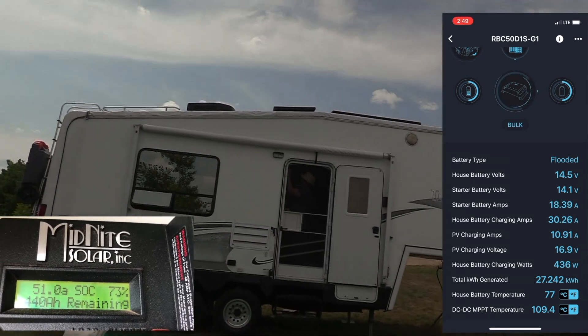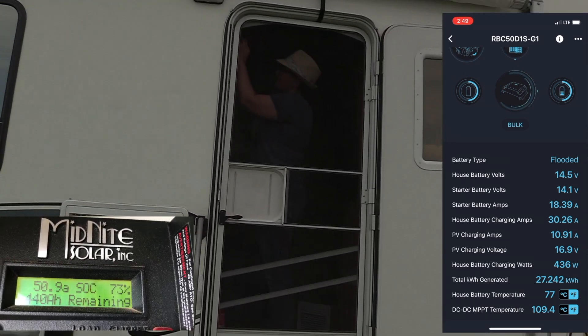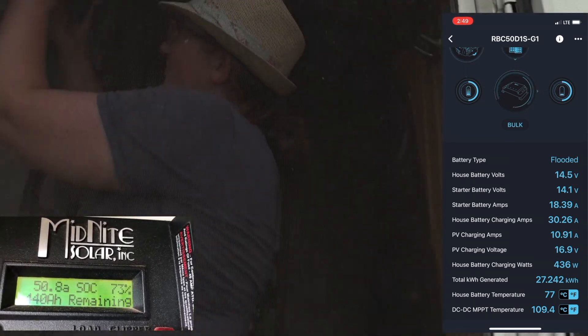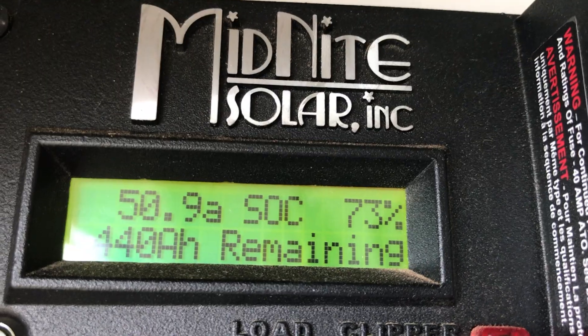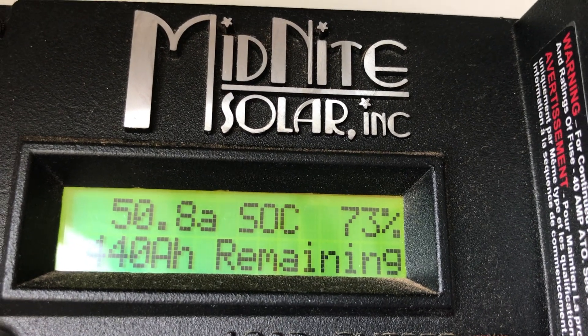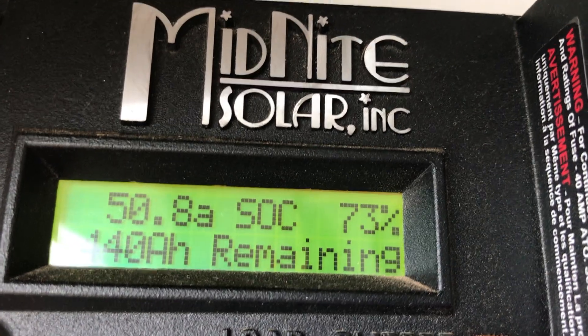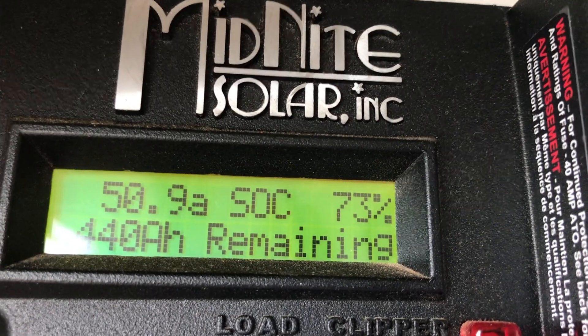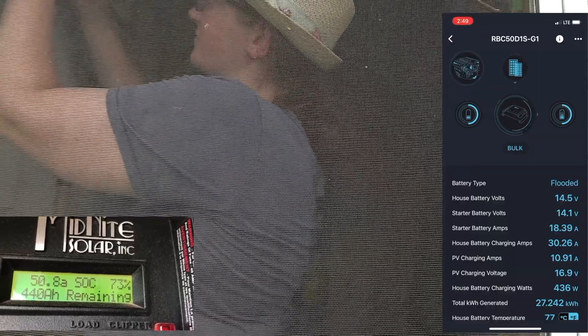Lauren is watching the Midnight Solar kit menu. How many amps are you putting into the batteries? 50.8. We started at seven and a half before the Sterling turned on. So about 43 amps from the Sterling.